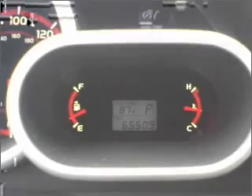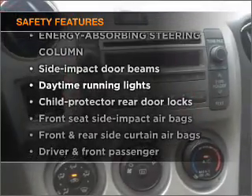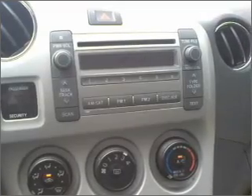Air conditioning. Power steering. An alarm system. If safety is a high priority, rest assured knowing that these top safety components are included. Daytime running lights.